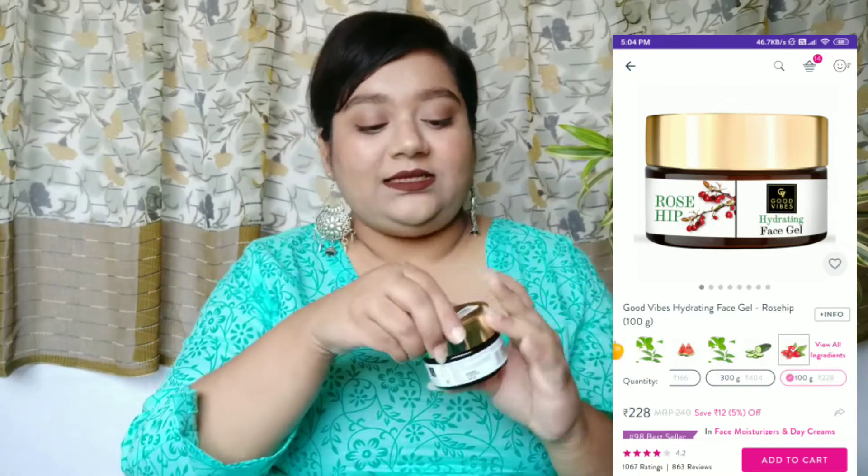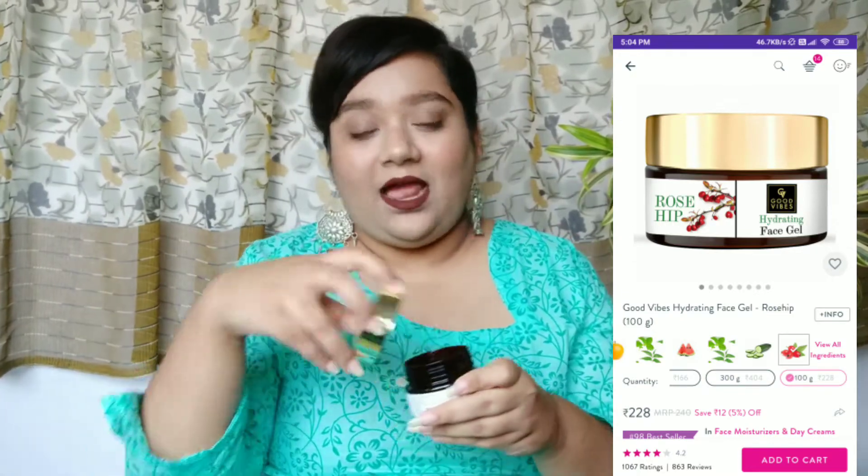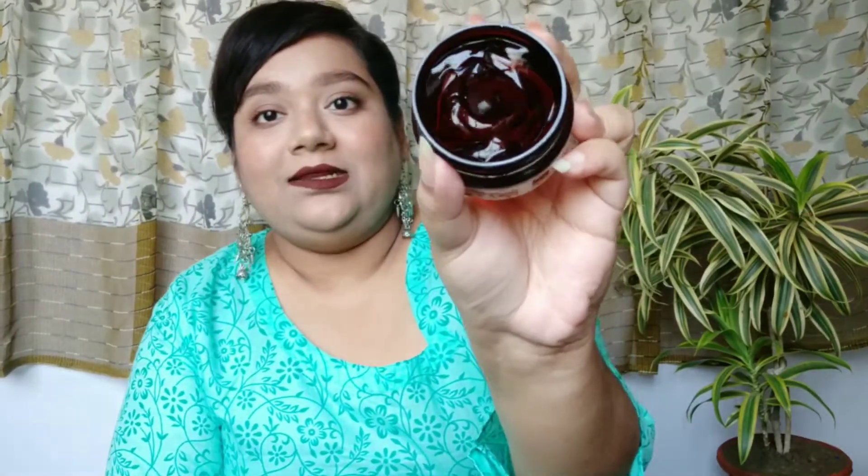I also have another moisturizer option from Good Vibes — this is the Rosehip Gel. It has the same gel-like consistency as the aloe vera gel but it's red in color. The formulation is extremely soft and will make your skin feel even softer. So if you're looking for a nice moisturizer and have oily skin, you can definitely go for this one as well.